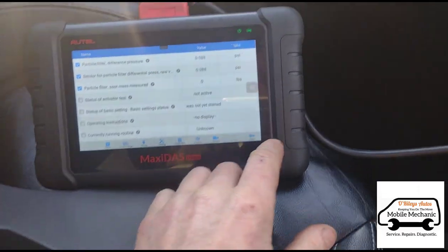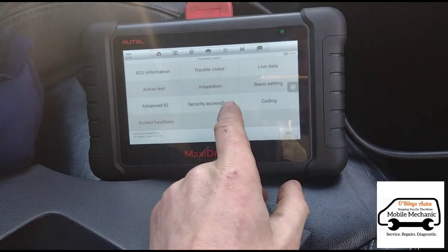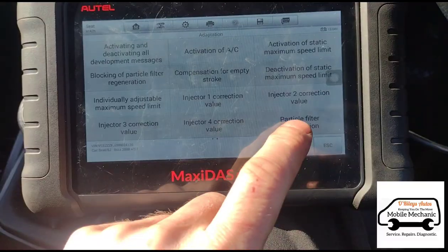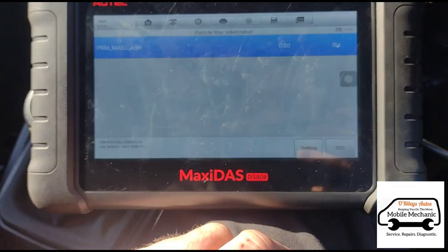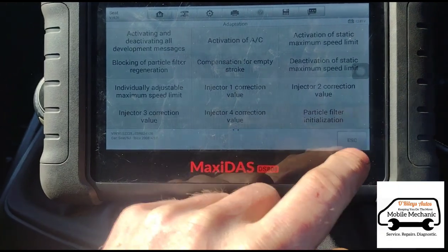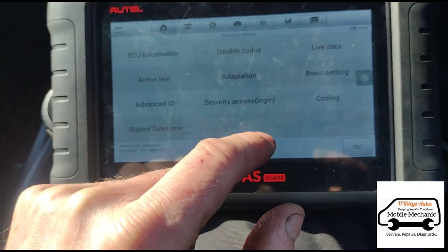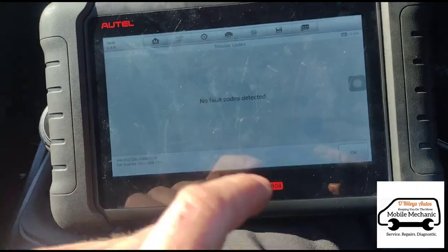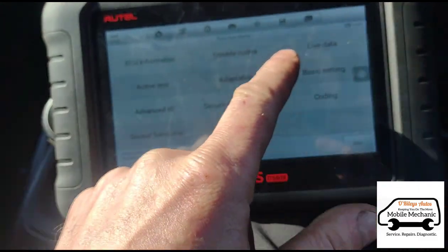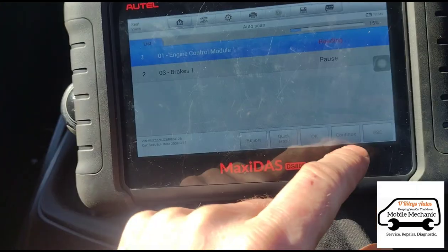We're just reading the live data. We're just going to switch the ignition off. That's already down to the lower level there. We'll go back and read the codes again — we did clear them earlier as you've seen. This time the glow plug codes: we cleared them twice, they returned, but they've not returned just yet — though I think they most probably will. They've already returned twice.